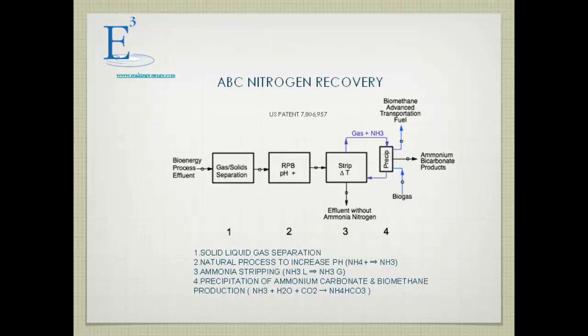So we developed the ammonium bicarbonate nitrogen recovery process, which consists of four steps. The first step is to clean up the digestate — removing turbid material, dissolved gases, and water. The second step is to increase the pH of the digestate, shifting ammonium to the ammonia gas form so it can be stripped. The final step is to use the stripped ammonia in conjunction with biogas to produce ammonium bicarbonate and biomethane gas.